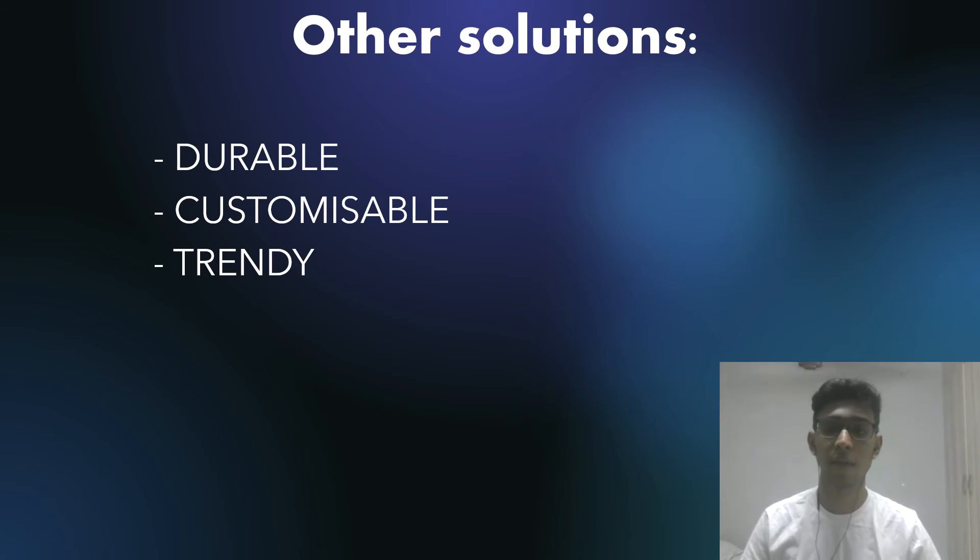My battery problem wasn't the only problem I have — here are some other solutions as well. The first was that no phone case was durable enough for me without being too heavy. I wanted to solve both problems, so in this phone case I'll be using carbon fiber. Carbon fiber is a material that is very light but also super durable, making it a perfect formula for a durable phone case without compromising weight or size. So it solves both a battery problem and a durability problem.